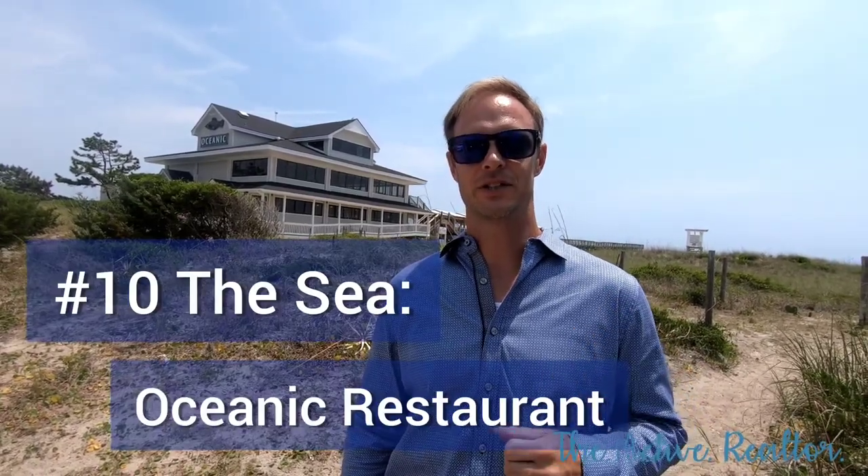I've taken you from the river to the sea. I'm at the Oceanic Restaurant at Wrightsville Beach. If you want to eat lunch or dinner out on the pier, over the beach, this is the place to do it.